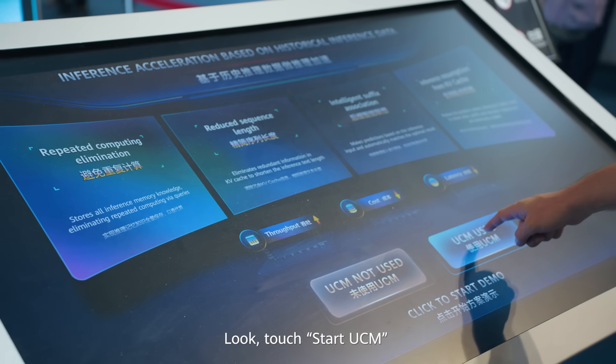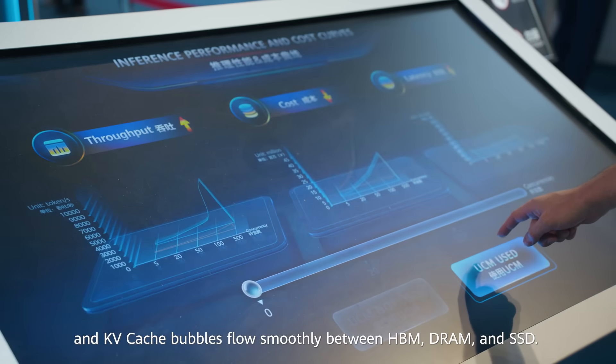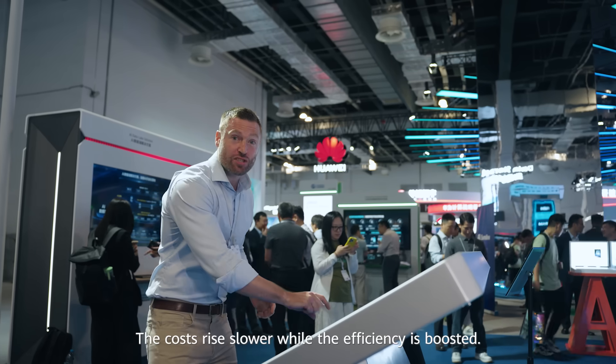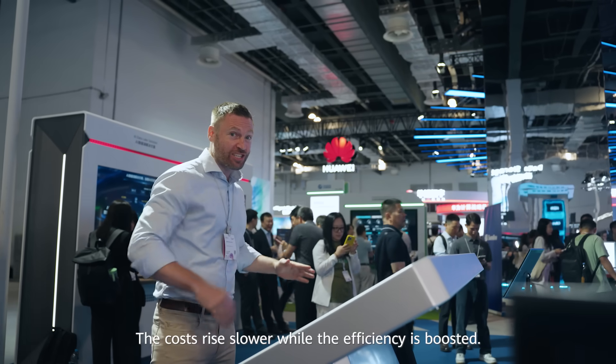UCM lets the KV cache bubbles flow smoothly between HBM, DRAM and SSD. The costs rise slower while the efficiency is boosted.